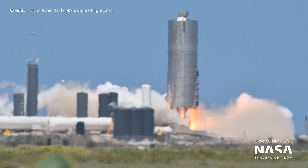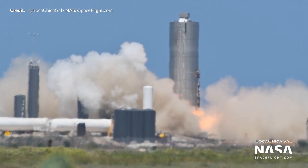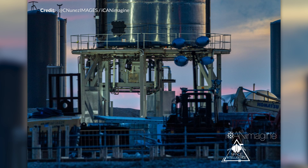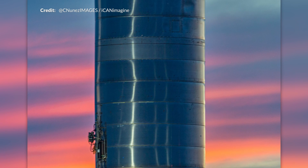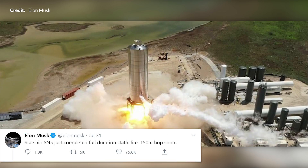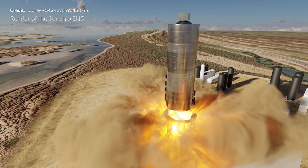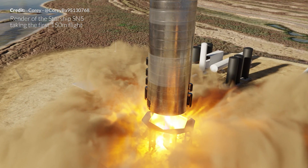The recent static fire went perfectly and we're now looking forward to the big event — the test flight, the first flight of the full-scale Starship tank section, with hopefully a successful landing as well. Elon Musk shared an image confirming that Starship SN5 completed the full-duration static fire and that the 150-meter hop is coming soon. Corey expertly reconstructed a render showing what the start of that 150-meter hop may look like.